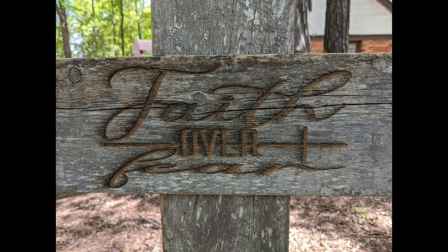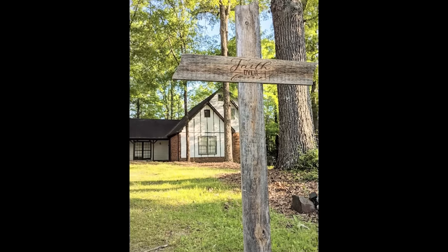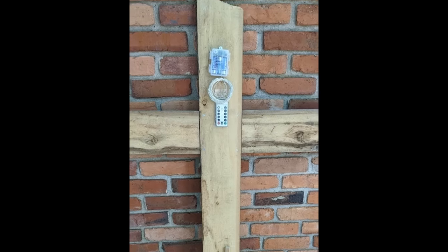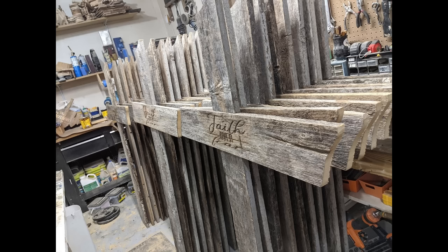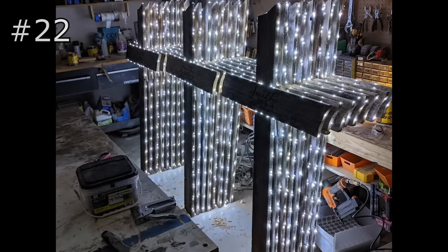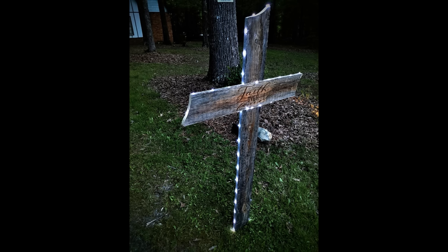Apart from online sales, I have also had great success selling locally by sharing my products on social media and taking on commissions that way. Here is an example of a cross I made and then engraved. After posting it online I sold out locally within the first week and still to this day have people requesting that I make more of these.